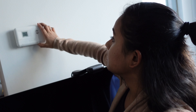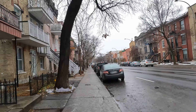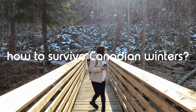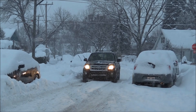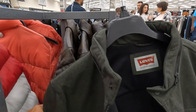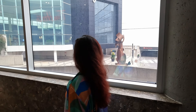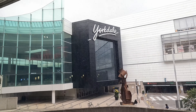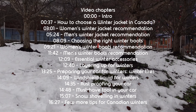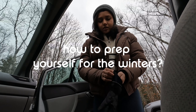It's that time of the year again when you take all your jackets and woolens out, turn on your heaters, and prep yourself to go through the brutal Toronto winters. If this is your first winter in Canada, you are at the right place because this video is the only guide you will need to know how to survive Canadian winters.